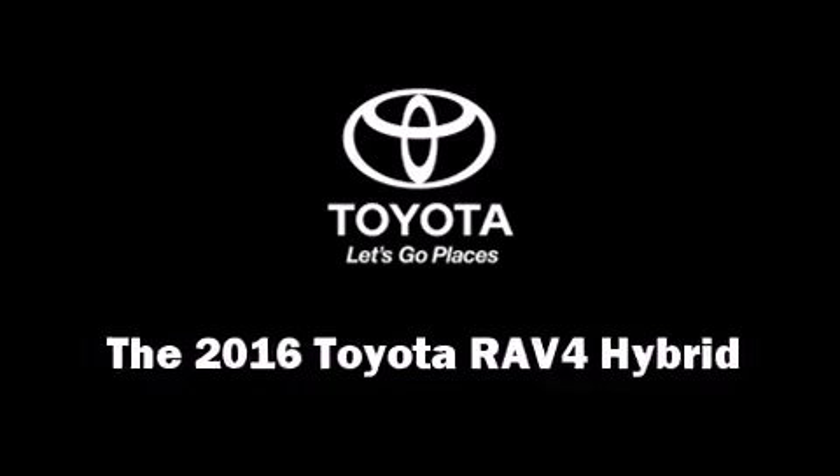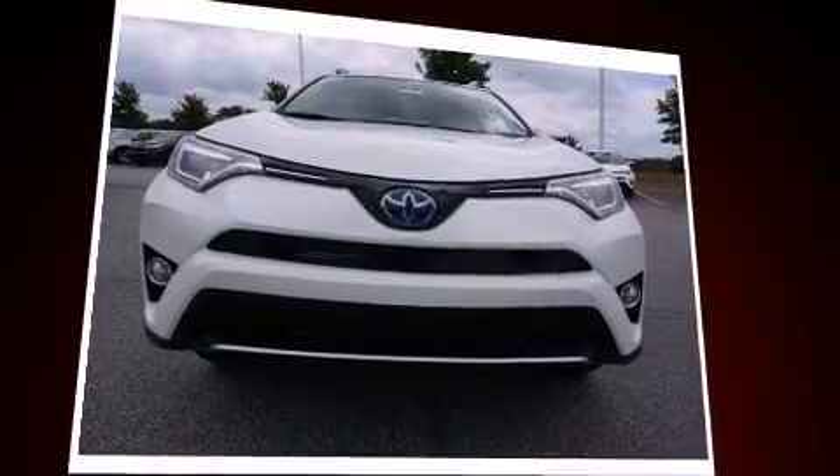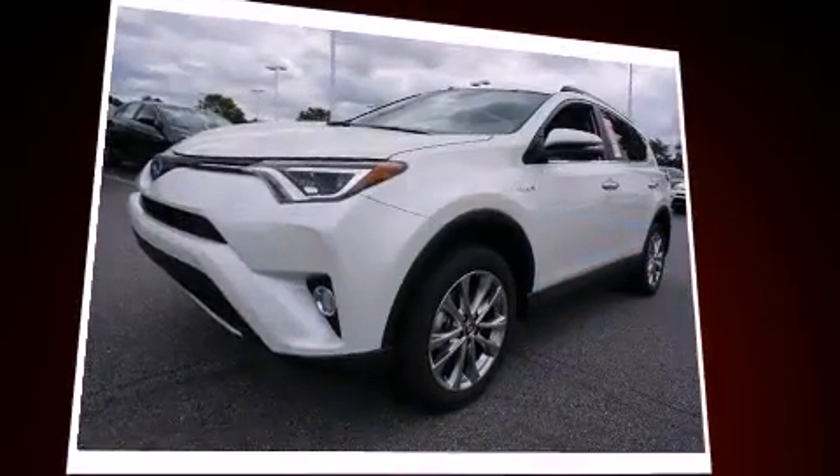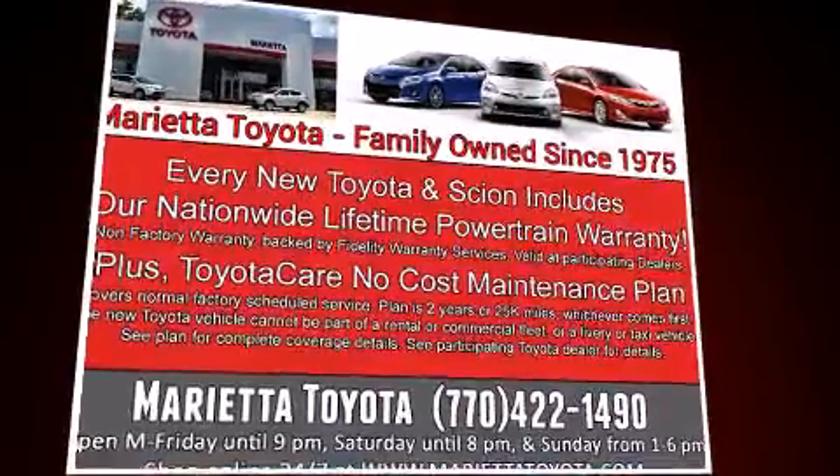Get excited about the 2016 Toyota RAV4 Hybrid. Under the hood, you'll find a four-cylinder engine with more than 150 horsepower. And for added security, Dynamic Stability Control supplements the drivetrain.